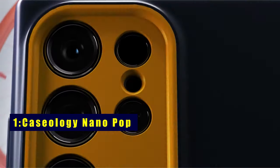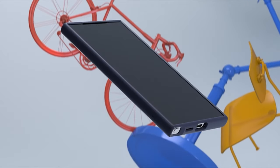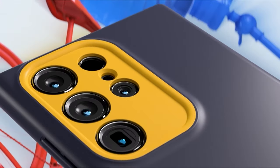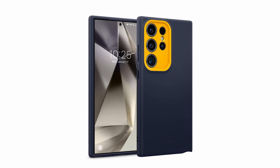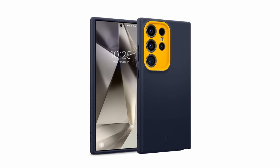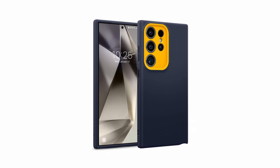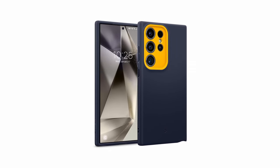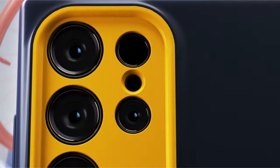Now moving to the last one, at number 1 is Caseology NanoPop. Designed in California and produced in South Korea, the Caseology NanoPop combines style and functionality. The silicone feel ensures a comfortable grip while keeping your pockets lint and dust-free. Bold two-tone colors and a distinctive camera ring design create a sporty, playful look. With a snug-fit slim profile and a raised ring for camera protection, this case blends fashion with practicality.